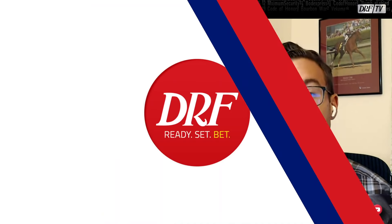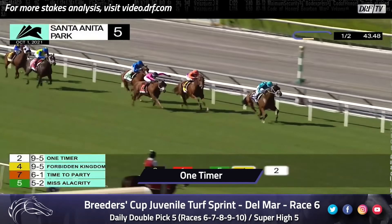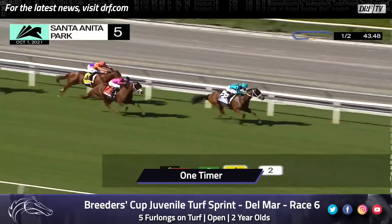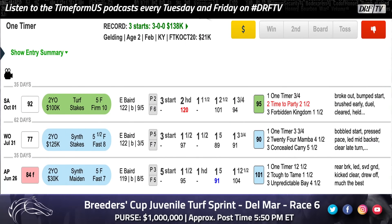Another horse that made his last start in North America and is probably going to take some beating is number nine, One Timer — he's the one they might have to catch on the front end. This horse has a lot of early speed. Let's take a look at his easy victory last time, his third in a row. He transferred from the synthetic at Woodbine and Arlington Park to Santa Anita without any problem. He was mostly on the front end, though he did face some pressure, with an early quarter pace figure of 121 coded in red. My big concern is the speed figures — he only got a 95 for that win, meaning he's not finishing his races off that strong. So personally, I'm going to look elsewhere.